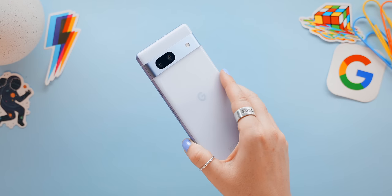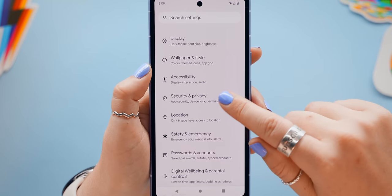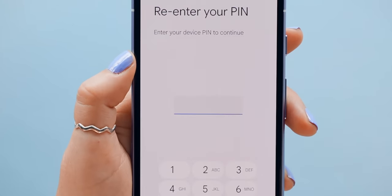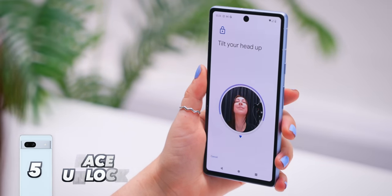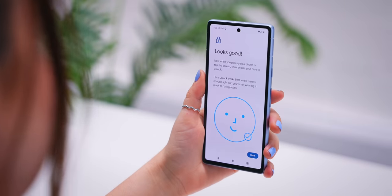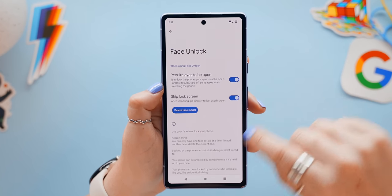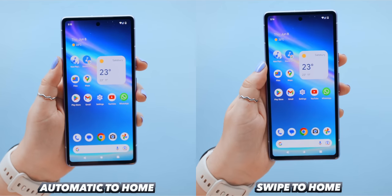This next feature is found within Settings under Privacy and Security, then Device Lock — right here you get Face Unlock. It's really simple to set up; just follow the prompts so it can scan your face. Once set up, make sure to toggle on 'Skip Lock Screen,' which automatically unlocks your phone to the home screen as soon as it detects your face, without having to swipe.